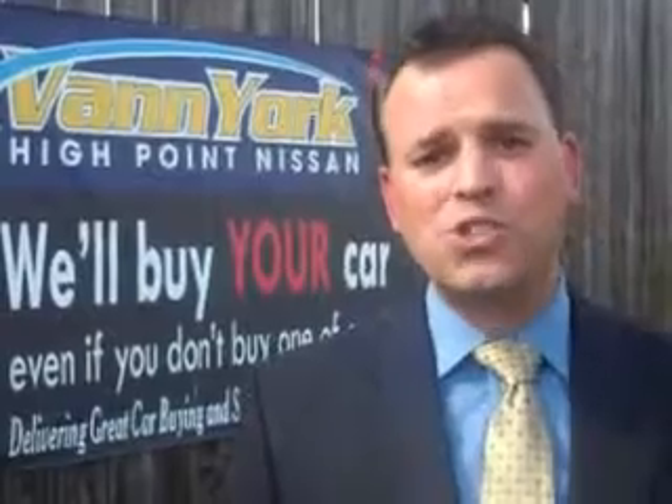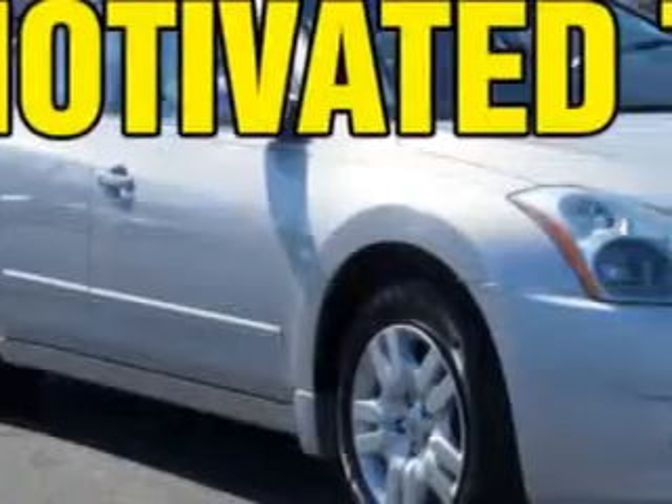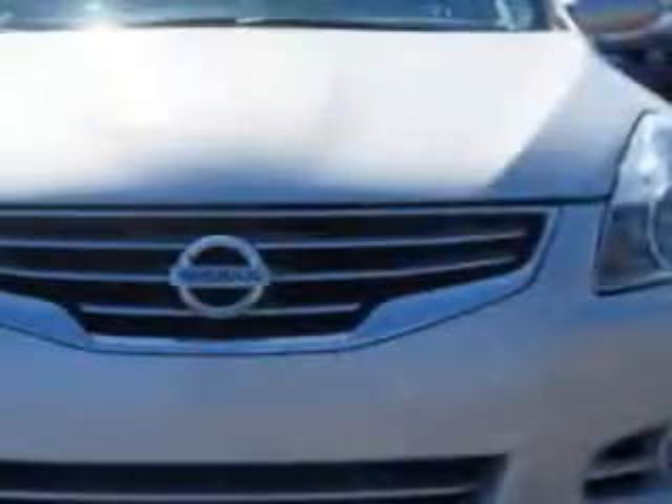We only sell the best used cars, trucks, vans, and SUVs. Check out this brilliant silver 2012 Nissan Altima, equipped with a four-cylinder engine and an automatic transmission. Enjoy an exceptional 32 miles to the gallon on this great car,